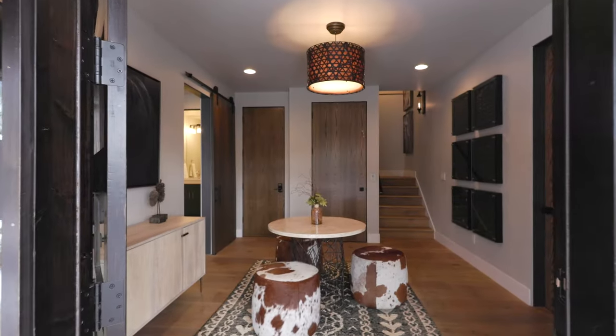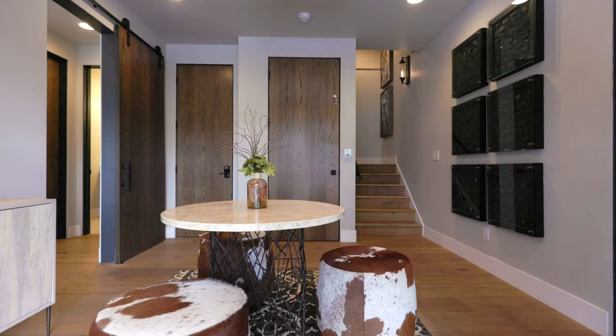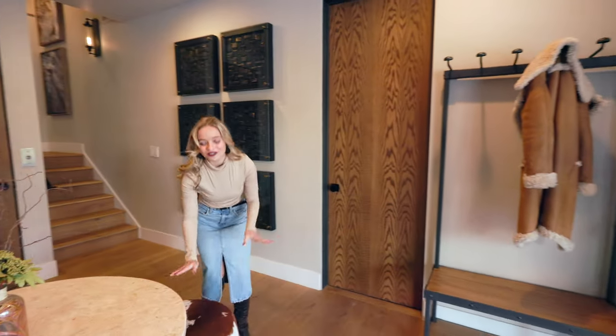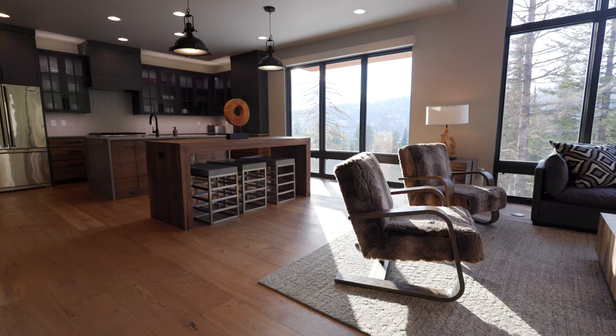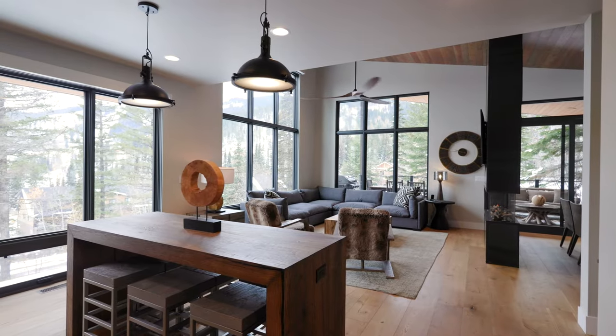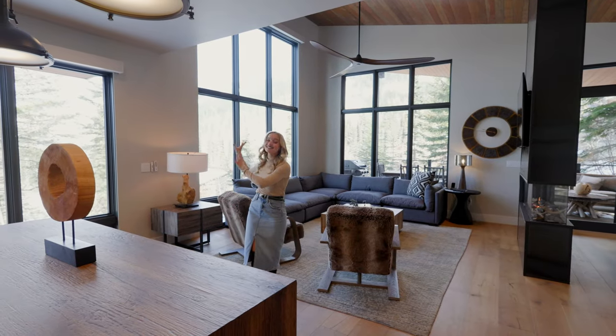When you first enter this home, you're going to be greeted by this beautiful foyer, complete with a little seating area with these adorable cow-printed stools. As you come up the stairs, the first thing you're going to notice is the open concept kitchen, living room, and dining room with gorgeous views of the mountains and the slopes.